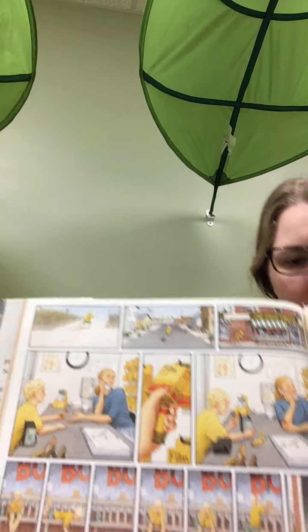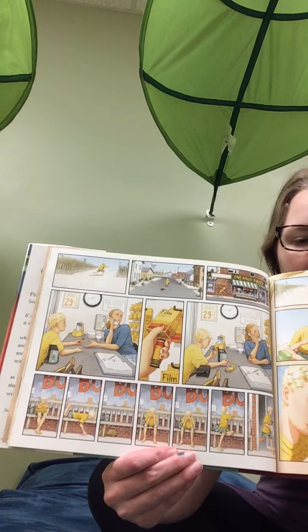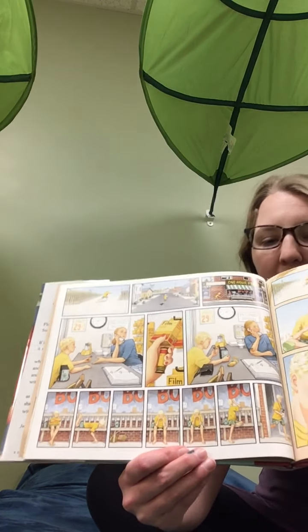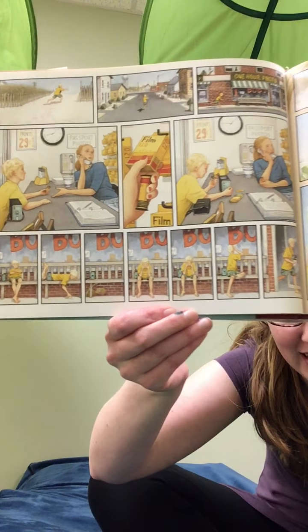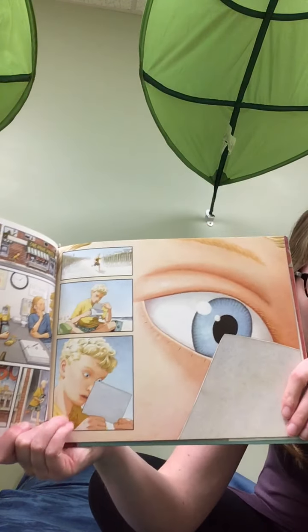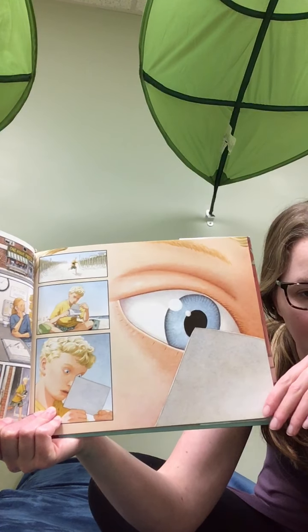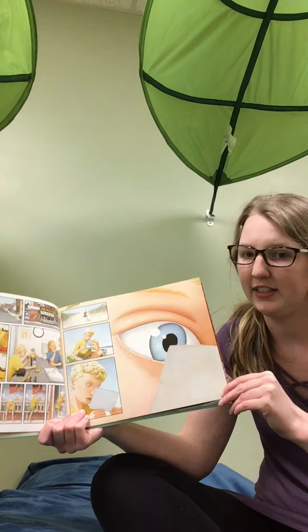So he takes it down to the shop and asks her to take the pictures off of it. Then he waits and waits and waits some more. Finally the pictures are done. He goes back to the beach, opens them up. What do you think he sees on that picture? It looks like he's kind of amazed by whatever it is he's seeing.